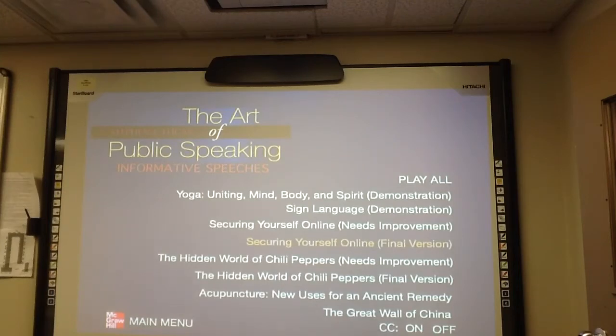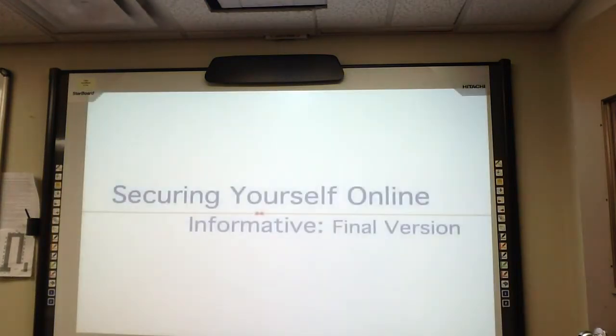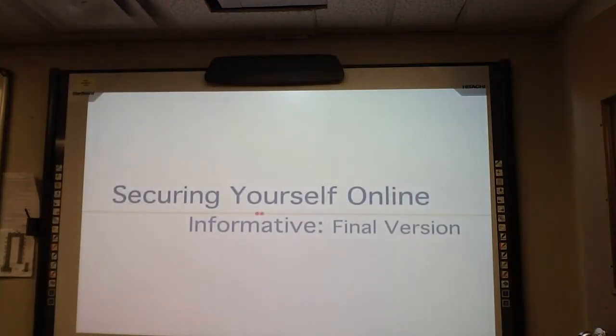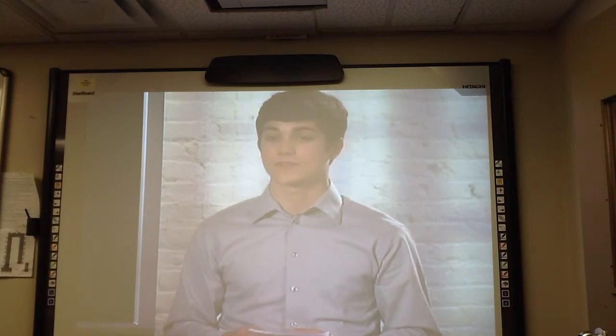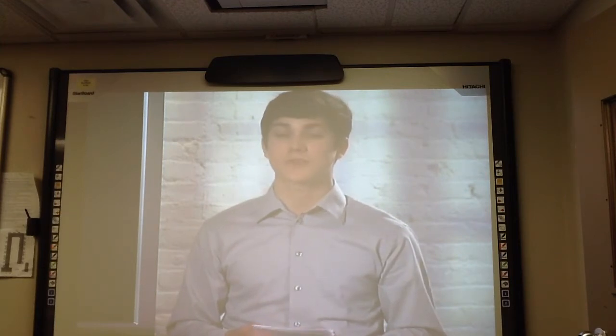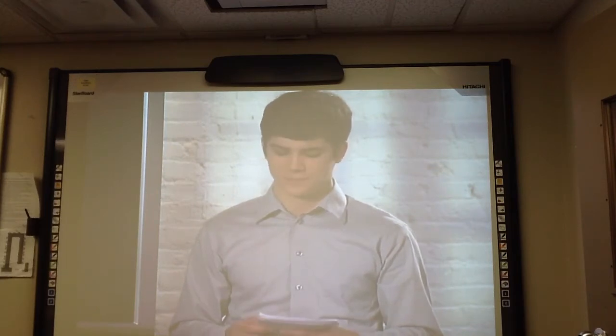Alright, here we go. Securing yourself online. You're at risk. All of us are at risk. When we're talking about STDs, global warming, or terrorism, I'm talking about your life online.